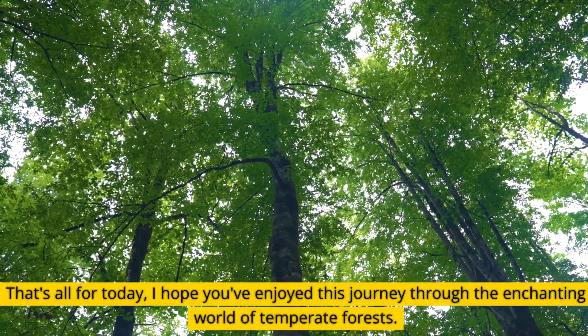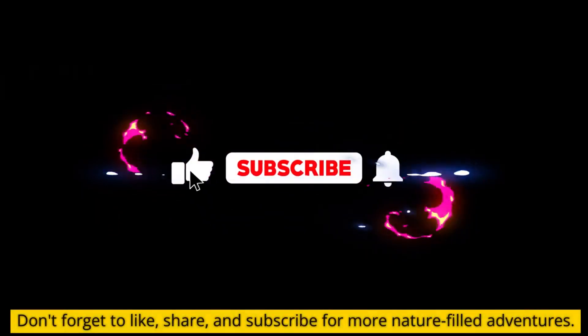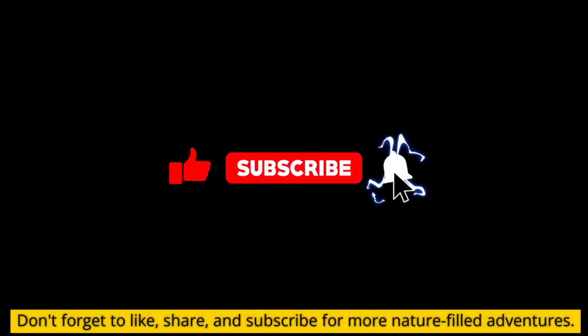That's all for today. I hope you've enjoyed this journey through the enchanting world of temperate forests. Don't forget to like, share, and subscribe for more nature-filled adventures.